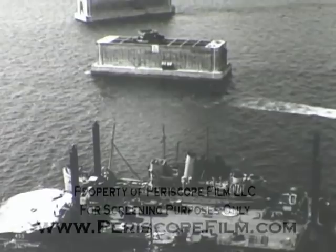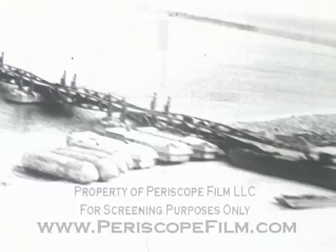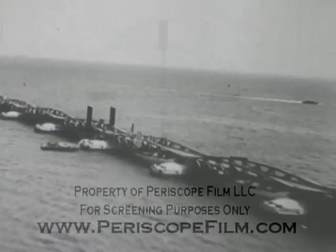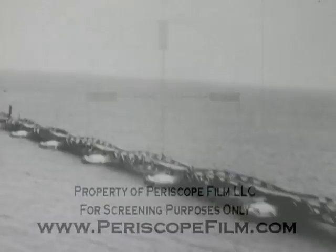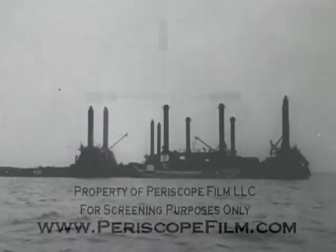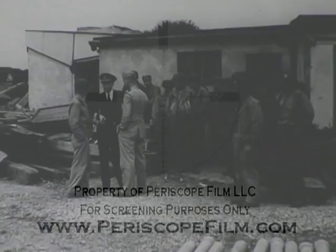This device is a Lobnitz pier head. These 80-foot bridge sections are called whales. When the whales are assembled, they form a continuous bridge, like this practice assembly put together by the Seabees in the British Isles. The Lobnitz pier heads at the end of the floating bridge, anchored and guided by giant legs or spuds at their four corners, are lowered and raised to meet tidal changes. Each pier head has its own power plant and switchboard for spud operation.